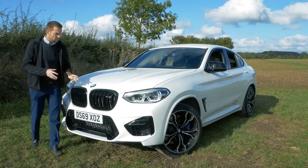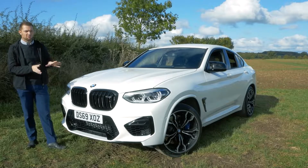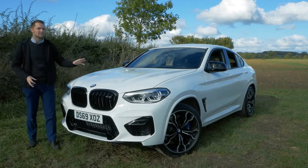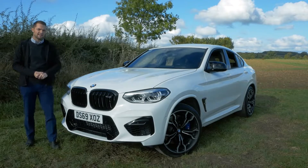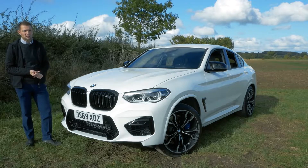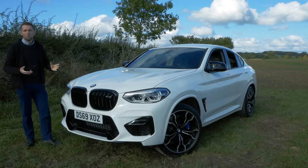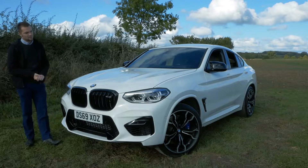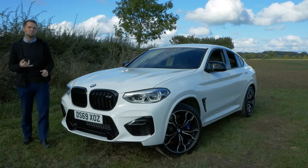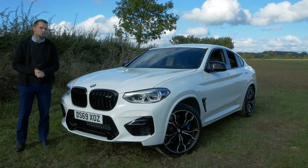So that is the BMW X4M Competition. To put things in perspective, I love this thing. I really didn't know what to think of it when I first saw it. The engine is a masterpiece and I'm so excited to see the other forms it will take over the coming years. I think the car looks amazing, it's actually very comfortable for daily use, and fuel consumption isn't as bad as you'd expect. For any more information on the X4M or X3M Competition, please contact your nearest Rybrook BMW retailer and subscribe to Rybrook TV.